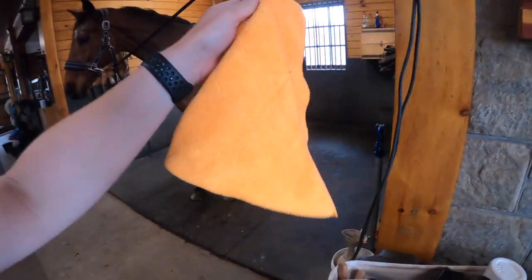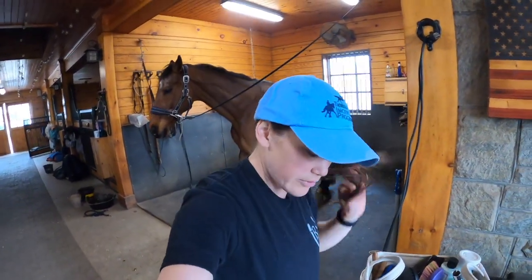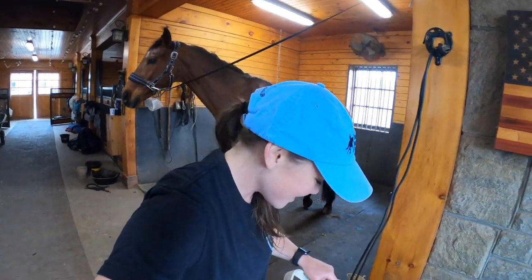I always keep extra microfiber cloths around, just for wiping down faces with hot water. Also in the wintertime for hot toweling — but we're not going to dive into that today because we're coming into spring, so it's not really hot toweling season.